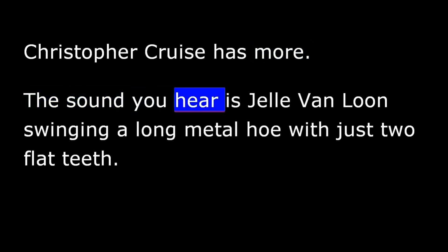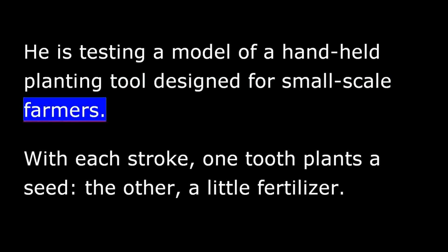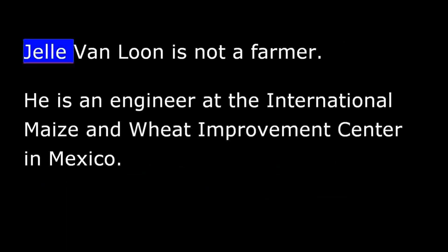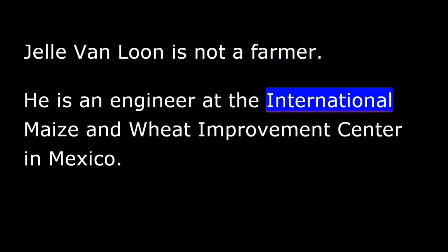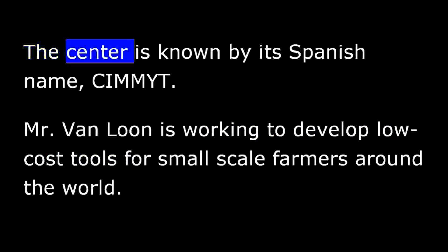The sound you hear is Yella Von Loon swinging a long metal hoe with just two flat teeth. He is testing a model of a hand-held planting tool designed for small-scale farmers. With each stroke, one tooth plants a seed and the other a little fertilizer. Yella Von Loon is not a farmer — he is an engineer at the International Maize and Wheat Improvement Center in Mexico, known by its Spanish name, CIMMYT.